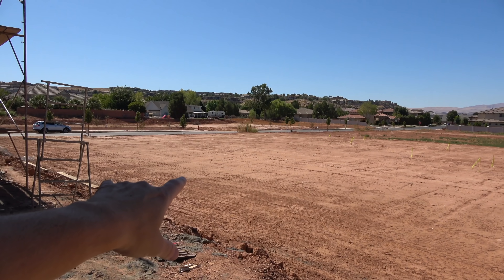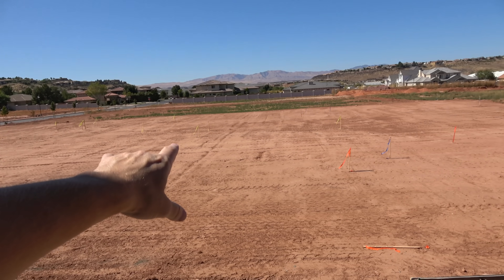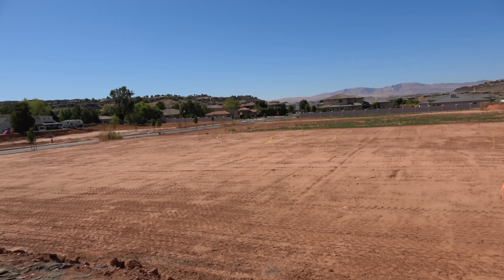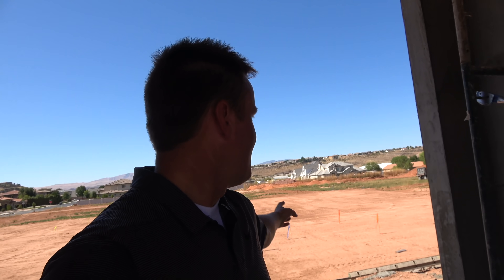Check out our next-door neighbor Rachel's house — she's starting to get flags everywhere to map out what the foundation is going to look like. I think by the time we're done with our house, they should have their house completely framed, maybe even to this stage with all the stucco. It's kind of fun to have neighbors now. Let's take a look at the inside, because this is where the most massive changes have come — get ready for drywall stage.